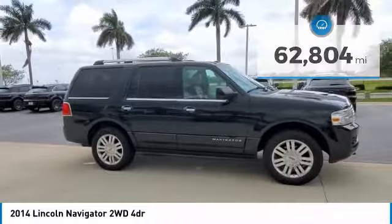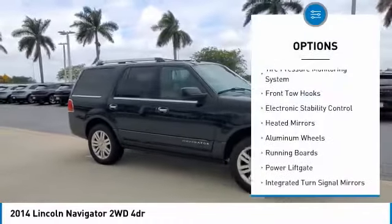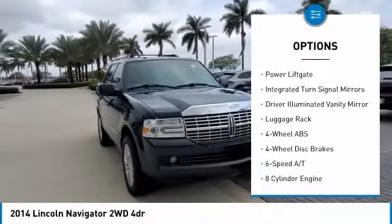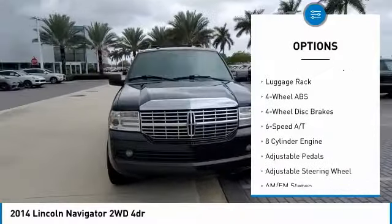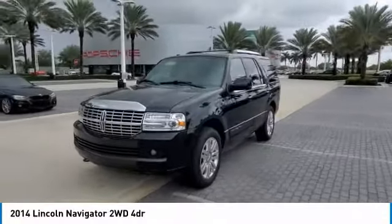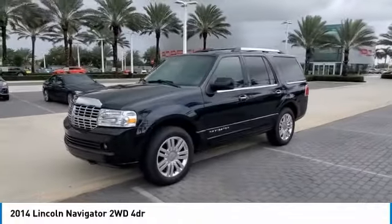Here are some of this vehicle's great options: tire pressure monitoring system, front tow hooks, electronic stability control, heated mirrors, aluminum wheels, running boards, power lift gates, integrated turn signal mirrors, driver illuminated vanity mirror, and luggage rack.